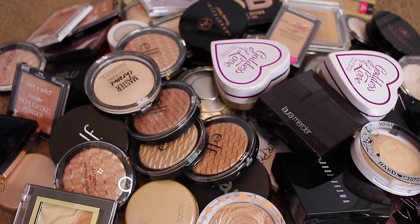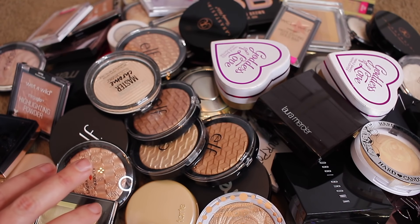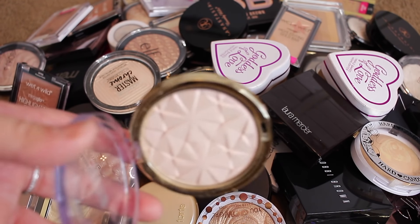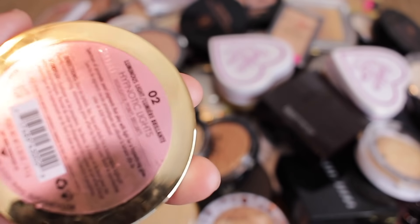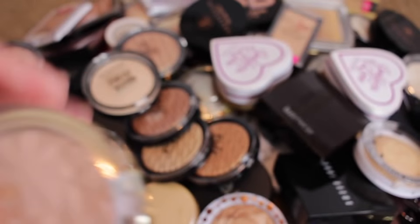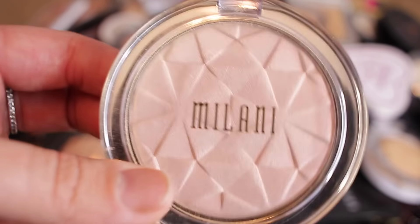I do want to get all of these into one drawer. My plan today is to try to get all of these in one drawer because I have one drawer for bronzers and I really don't have that many now that I've pared down. So I'm trying to get the rest in one drawer with my bronzers. Let's just hop right in.